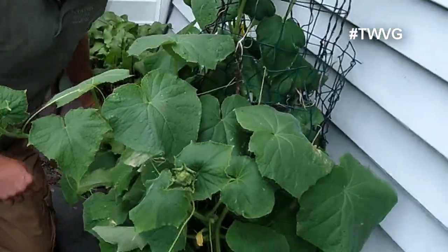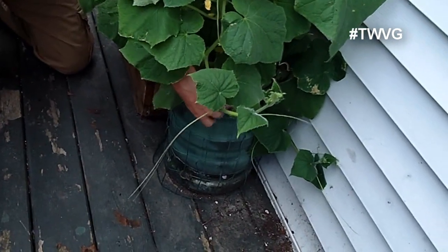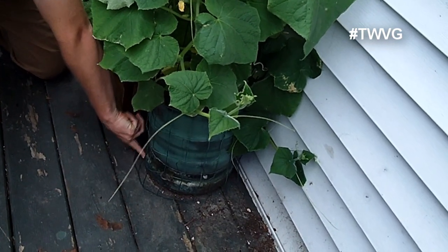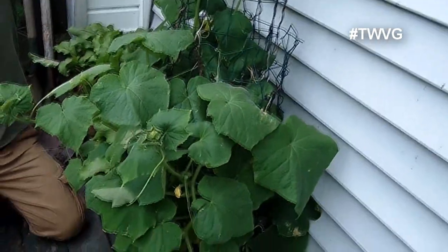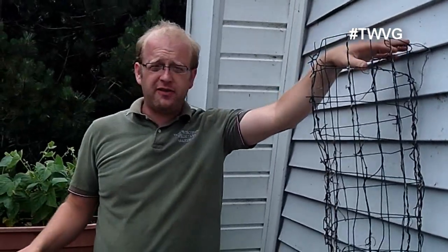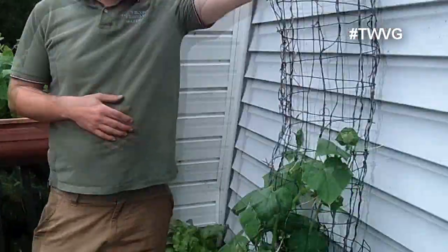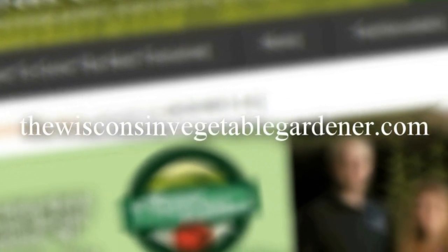Finally, you can grow cucumbers on your porch. We've got them in a self-watering, wicking container made from a water cooler we found — we cut the top off, inverted it, and made it into a self-watering wicking container. This has about four different varieties of cucumbers, and we've got metal wire, rubber-coated mesh wire fencing that goes up so they can crawl up. So in a small porch space, you can grow a lot of produce, as well as indoors all year round. For more information, please visit TheWisconsinVegetableGardener.com.